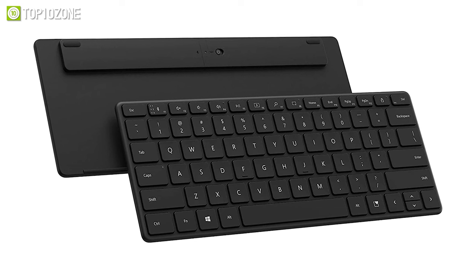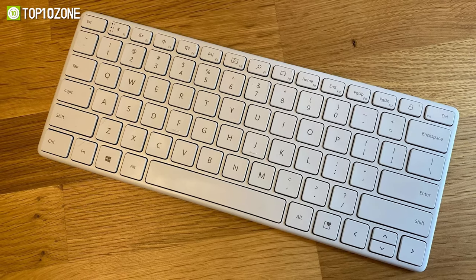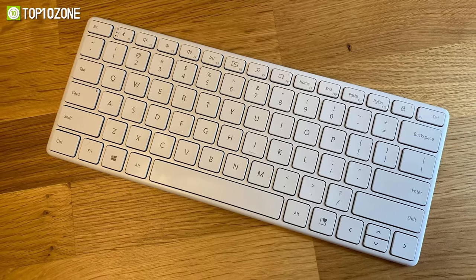With its sleek design, premium finish, and low-angle optimized for more productive typing, the Microsoft Designer Compact Keyboard is a must-have for all workaholics.